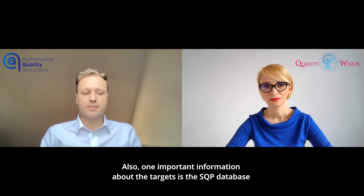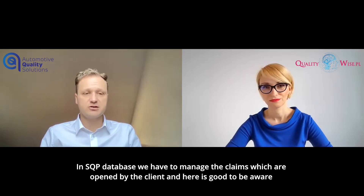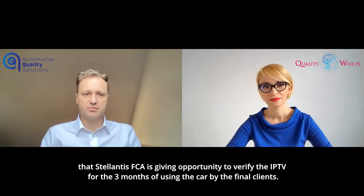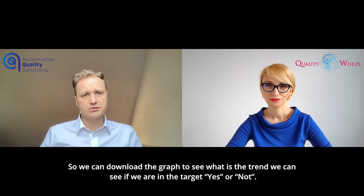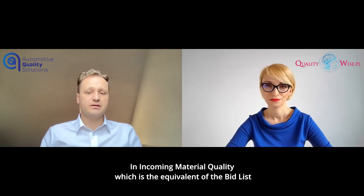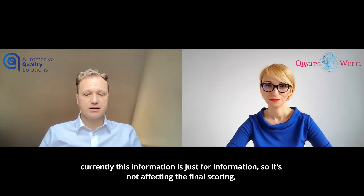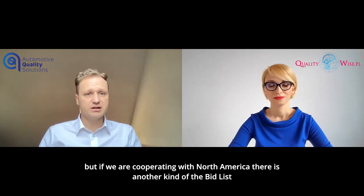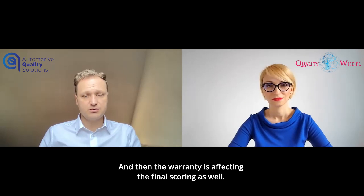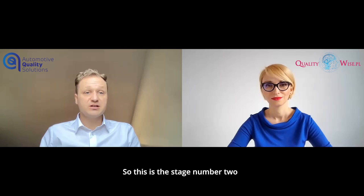One important piece of information about the targets is the SQP database. In the SQP database, we have to manage the claims which are opened by the client. Stellantis FCA gives the opportunity to verify the IPTV for the three months of the car being used by the final client. We can download the graph to see the trend and whether we are on target or not. In incoming material quality, which is the equivalent of the bid list, this information is currently just for information and not affecting the final scoring. But if we are cooperating with North America, there is another kind of bid list named the external balanced scorecard, and there the warranty does affect the final scoring. This is stage number two.